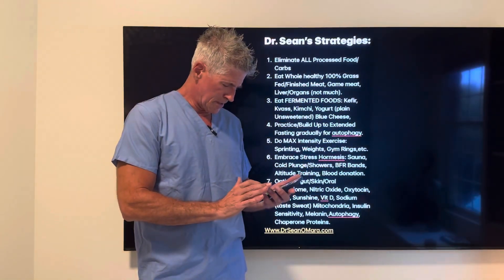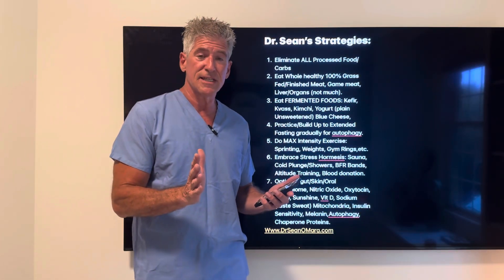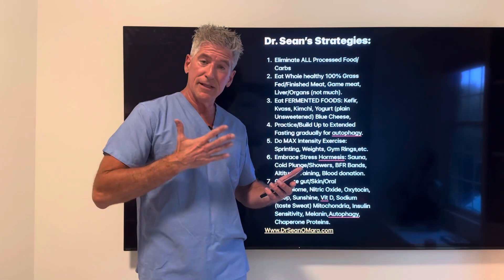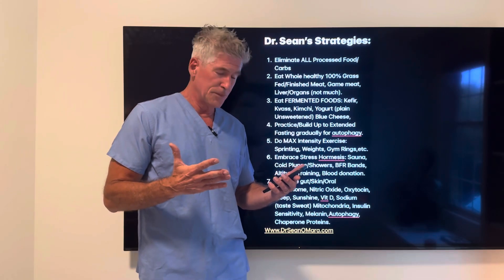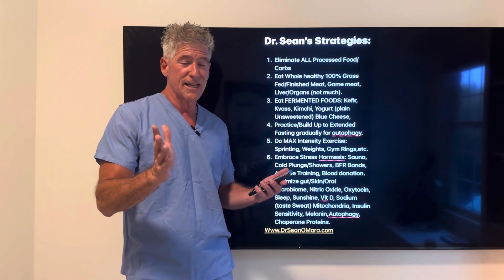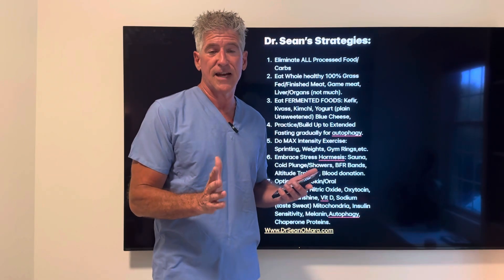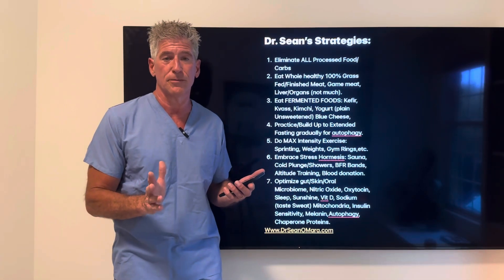Other signs you want to work on getting: improve your mitochondria and insulin sensitivity by cutting out processed foods and eating whole foods. Improve your melanin from sunshine and your melatonin from your own body's production. If you do not take exogenous melatonin, make your body do the work — it works much better. And autophagy from extended fasting produces wonderful heat shock proteins and chaperone proteins.